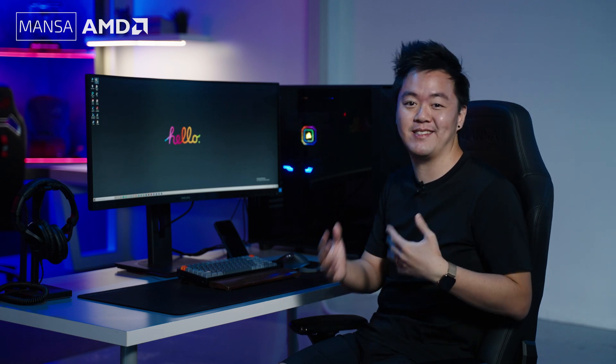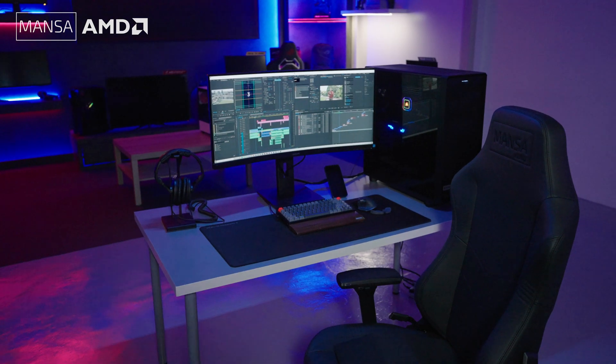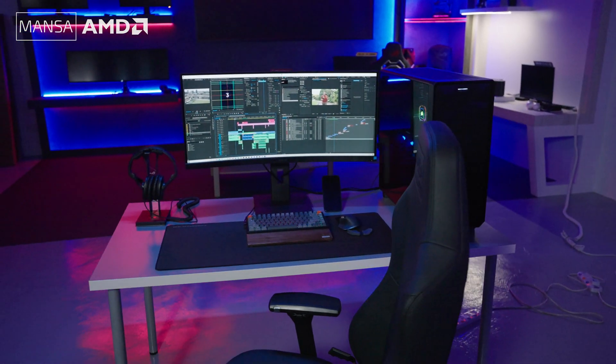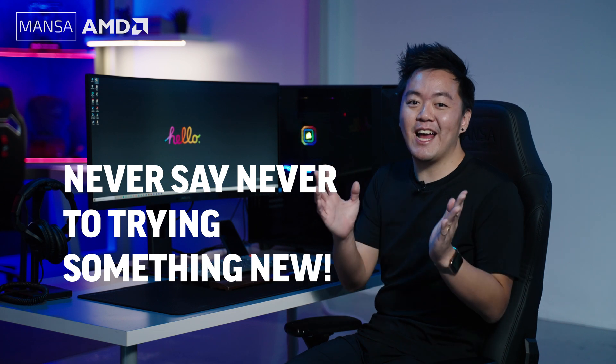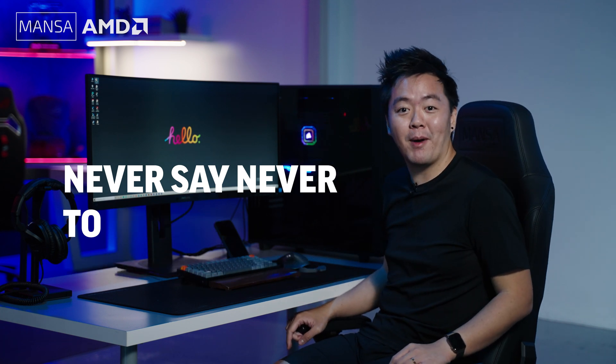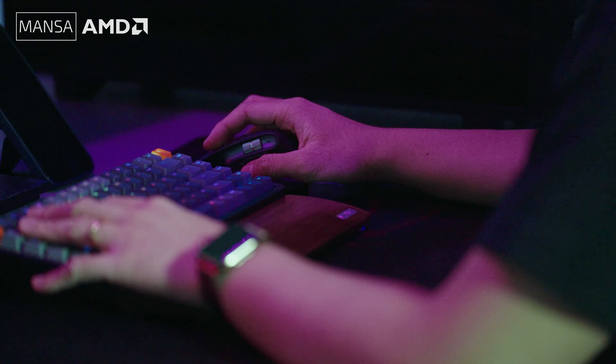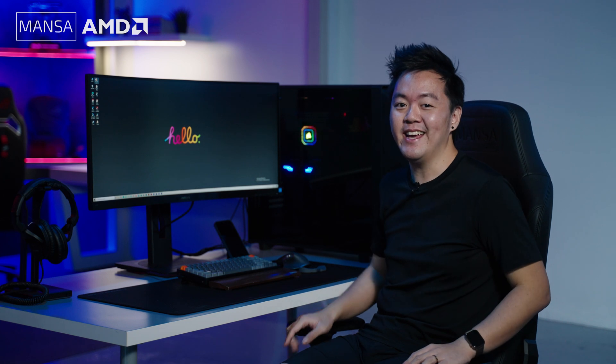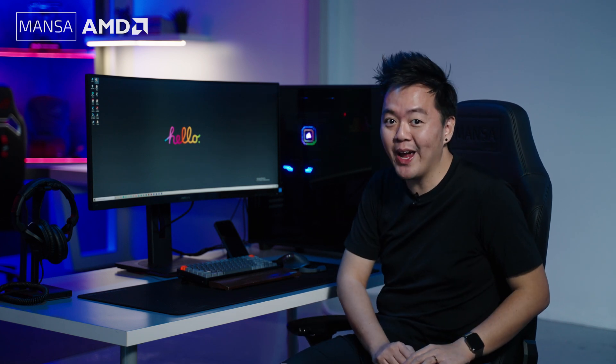I've never really been a gamer, so I've been comfortable with the Mac system over the years and never saw the need to use Windows, much less a powerful custom-built PC like this. But never say never — so when this collab with Mensa Computers and AMD came about, I decided to take a leap of faith to try out this beastly new processor by AMD, and boy has that changed my mind about editing on the PC, especially when you have the right hardware inside.